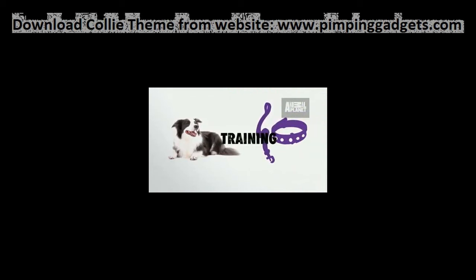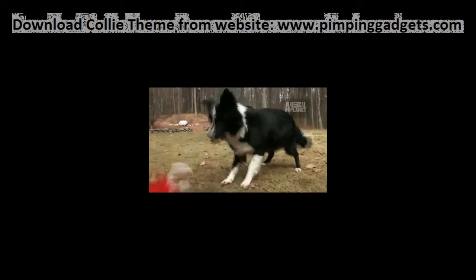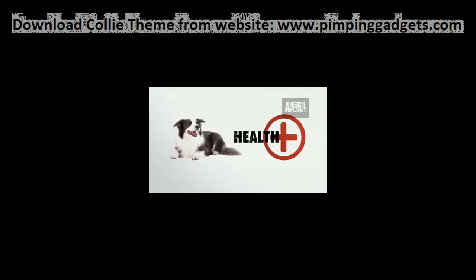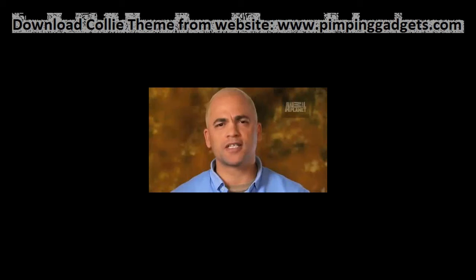But if you step up to a border collie, you better know what you're doing. If you don't, you could end up with a dog who is incredibly destructive. This is not a good apartment dog — this breed is best suited to a rural environment. Besides some concerns for hip dysplasia and eye issues, border collies are generally healthy.